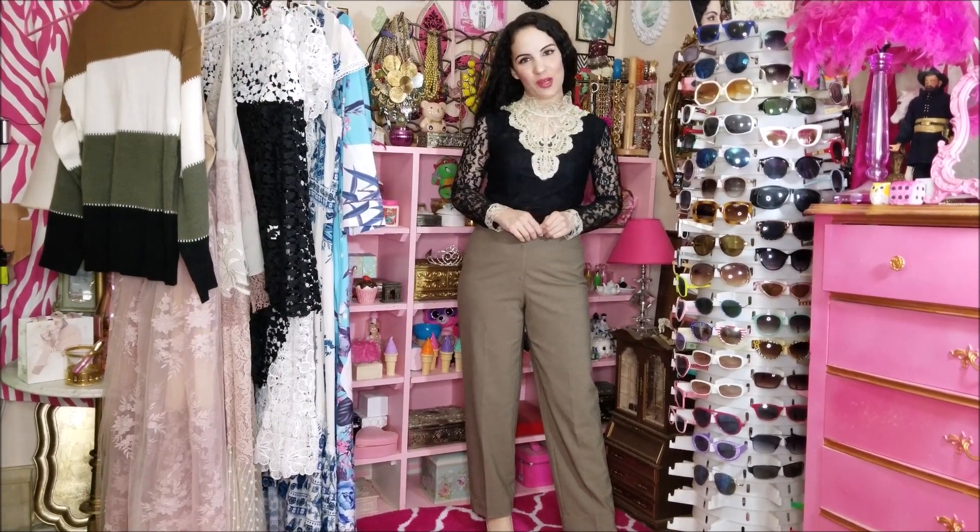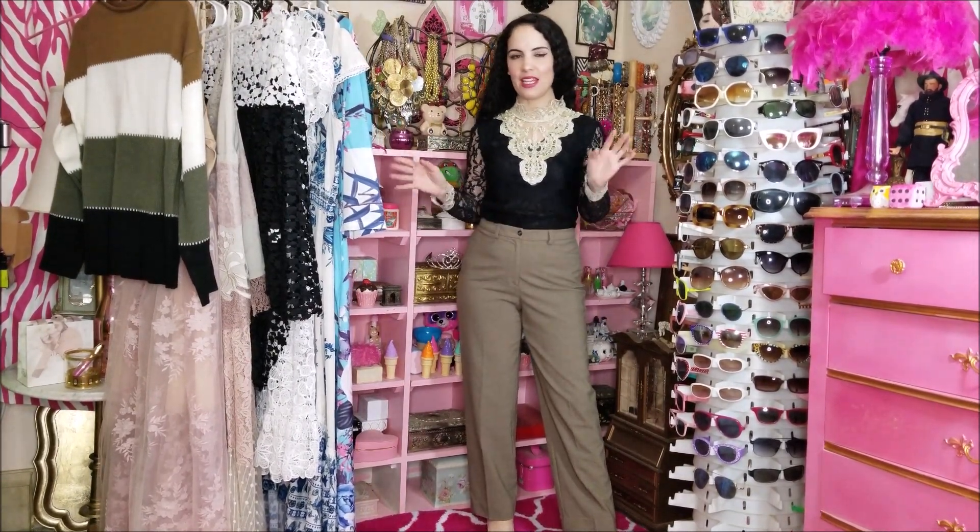Today I have something a little different for you all. It is a kind of large Nora Cora clothing haul.